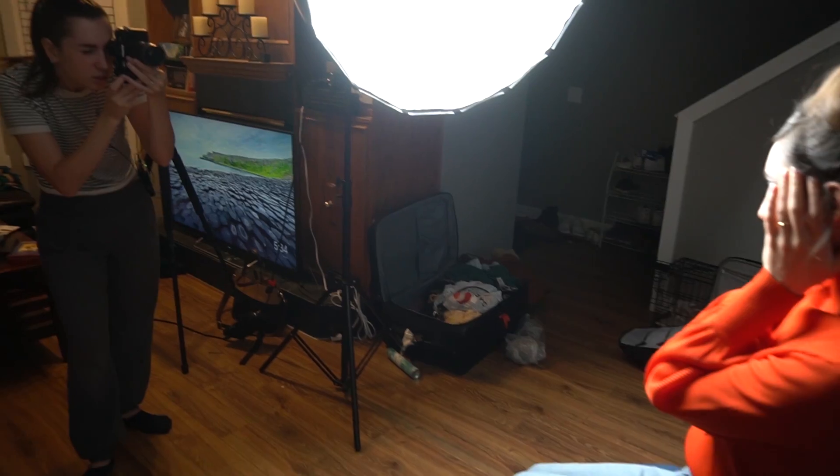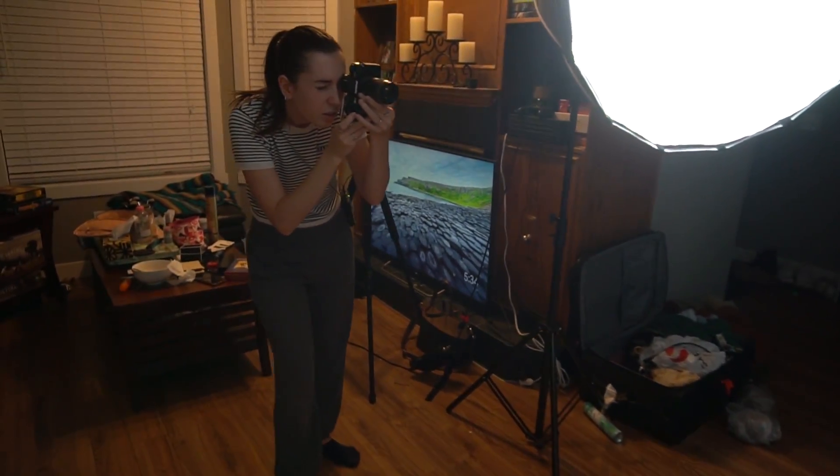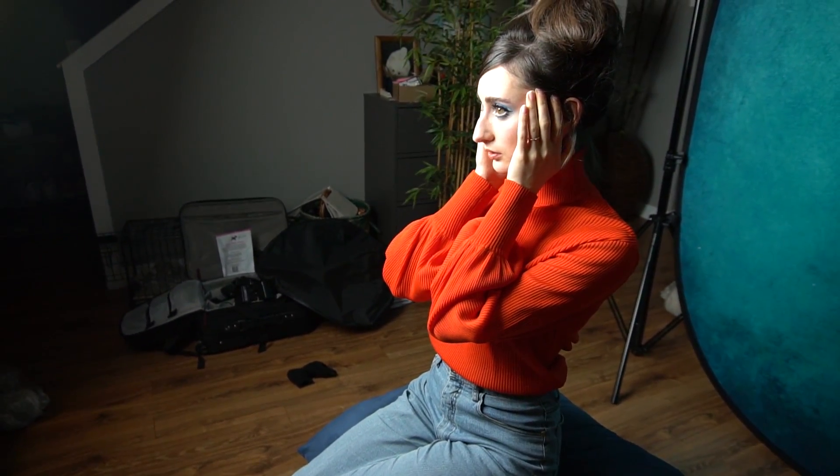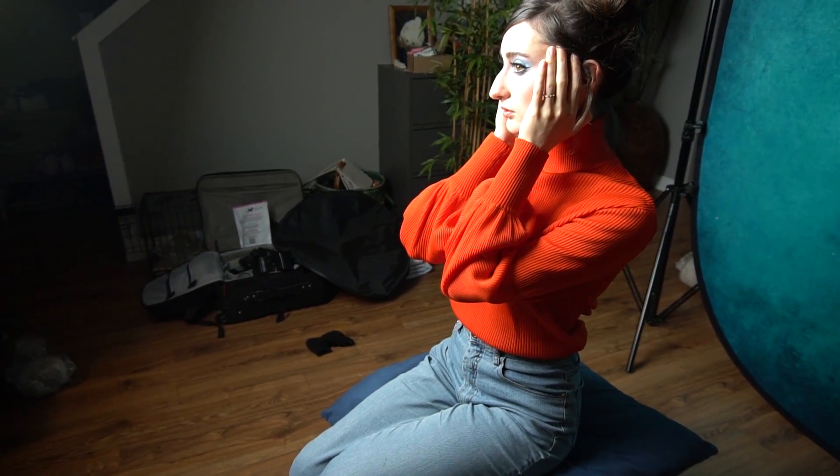That is really cool. Let's stay with that, then I'll move. Let's try that halfway — close your eyes. But look at me, like you know, it's like a tone. Chin down a little bit more.